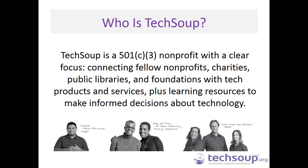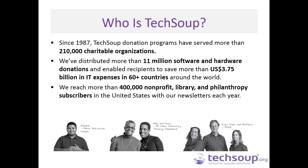Diving into a quick overview of who we are: we are a 501(c)(3) nonprofit with a clear focus. We are working toward the day when every nonprofit, library, charity, church, and foundation can get the tech products and resources they need to make the best technology decisions and help meet their mission. We have been around since 1987, helping more than 200,000 charitable organizations in more than 60 countries around the world, with almost $4 billion in IT expenses delivered to that sector.